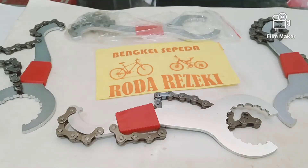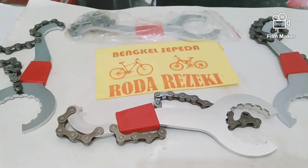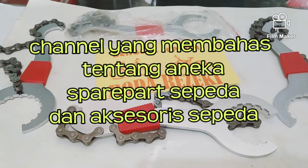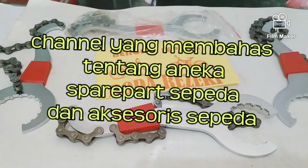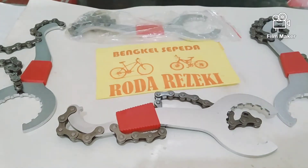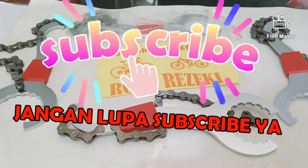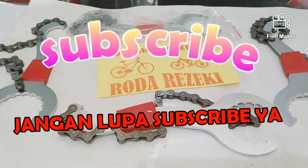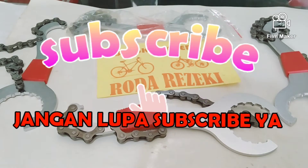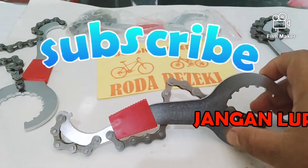Halo, selamat pagi. Selamat datang kembali di channel Roda Rezeki Bengkel Sepeda, channel yang membahas tentang aneka spare part sepeda, aksesori sepeda, ban luar sepeda, sepeda bekas, dan aneka hal yang berhubungan dengan sepeda. Sebelum lanjut, yang mau subscribe silakan, karena subscribe itu gratis dan dengan subscribe Anda turut membantu berkembangnya channel ini.